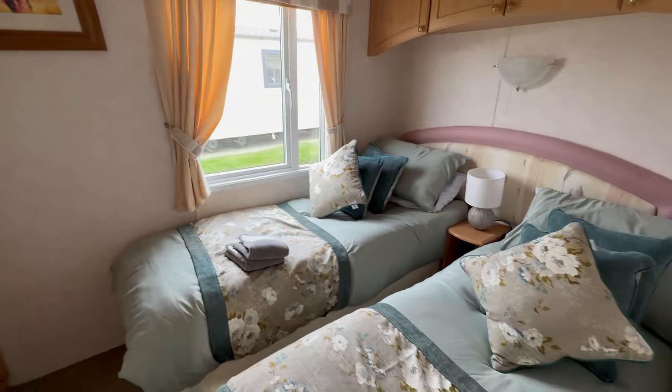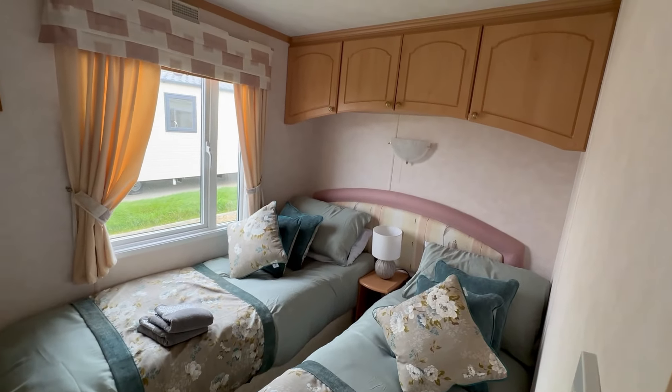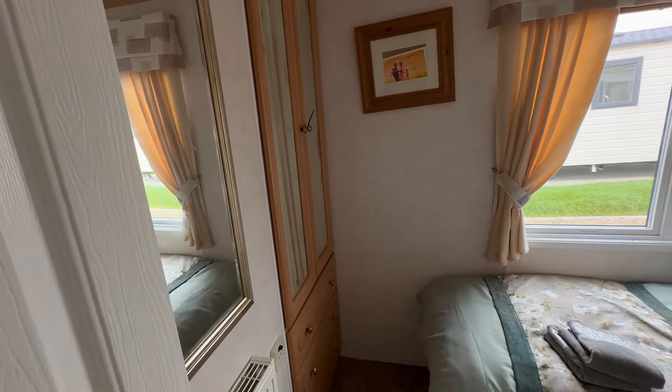Come out of there and then head over the other side. You can see we come into your guest bedroom. So we've got two single beds. Overhead storage. Over this side, we've got a set of drawers with your wardrobe and then a mirror just there as well.